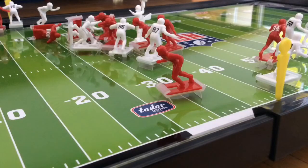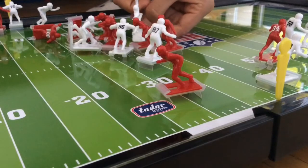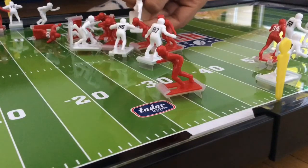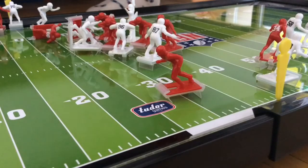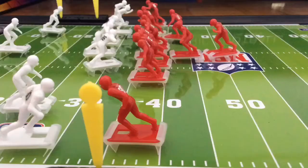Here is Warren Moon on his fifth passing attempt — another incomplete pass. Here are the Ottawa Syrups getting set at the 35 yard line after a huge play from running back Franco Harris.